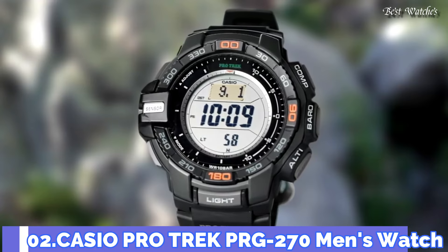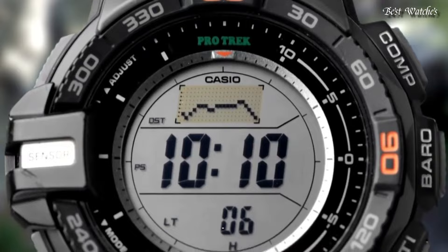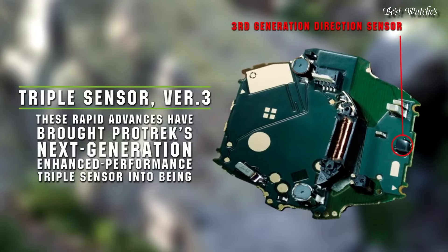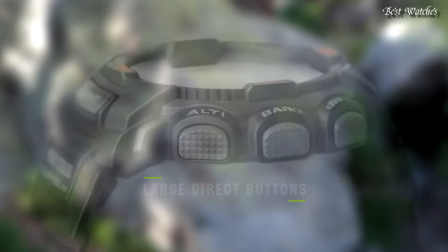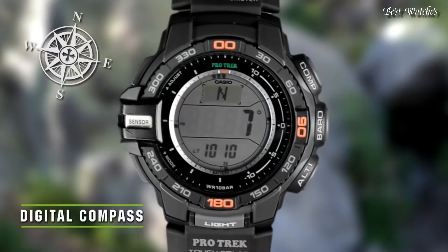Number 2. Casio ProTrek PRG-270 Men's Watch. It is equipped with Japanese Solar Quartz Movement and 3415 caliber. Case dimensions are 52.4mm in diameter and 14.4mm in thickness.